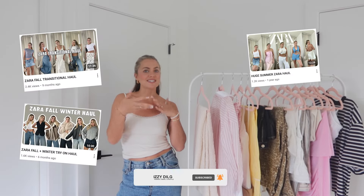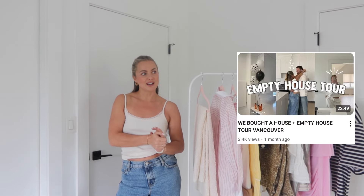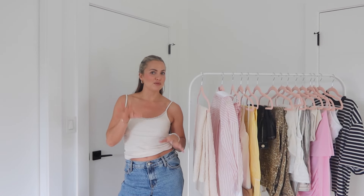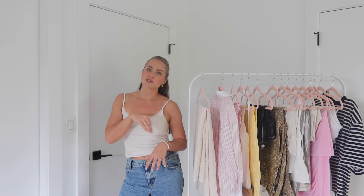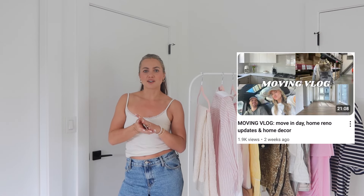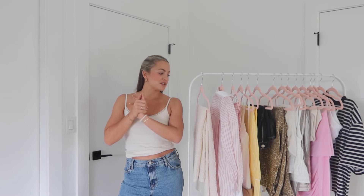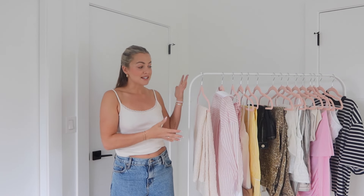What is up you guys, welcome back to my channel! If you're new here, my name is Izzy. If you've watched my Zara hauls in the past, you'll notice this is a different backdrop because my husband and I moved about a month and a half ago. This is my first Zara haul in a hot minute, so if you missed the moving content, go back and check out my previous videos.